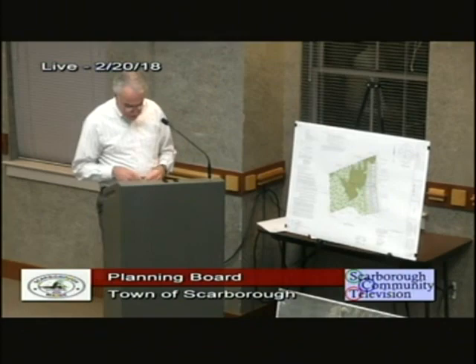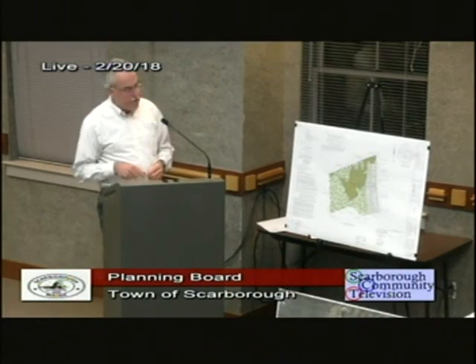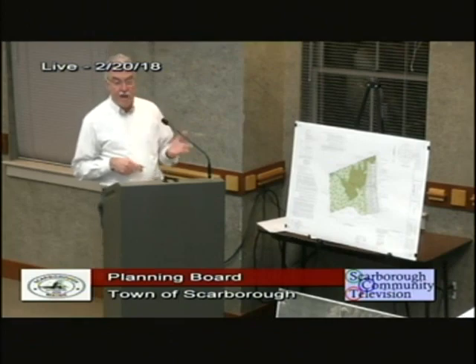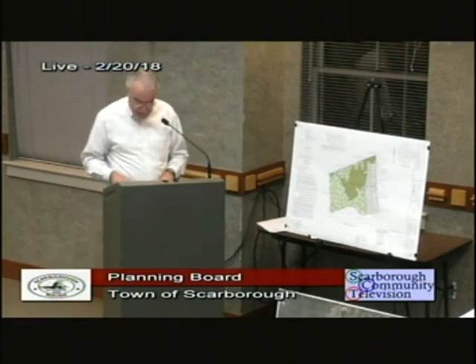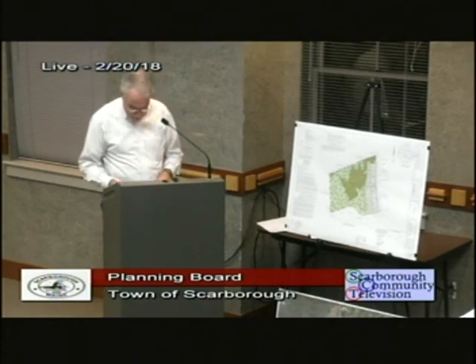We were asked to expand note 20, which details the open space use, and we have a homeowner's dock in draft form from the attorneys. Those documents will be submitted prior to the next appearance.